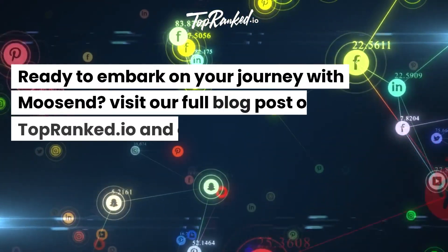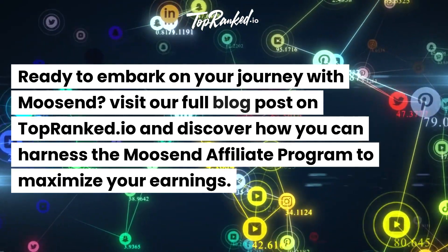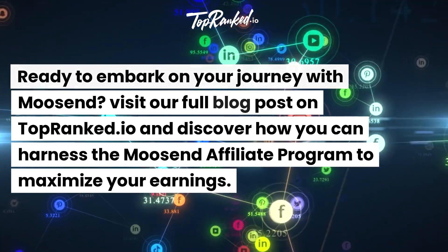Ready to embark on your journey with Moosend? Visit our full blog post on TopRanked.io and discover how you can harness the Moosend Affiliate Program to maximize your earnings.